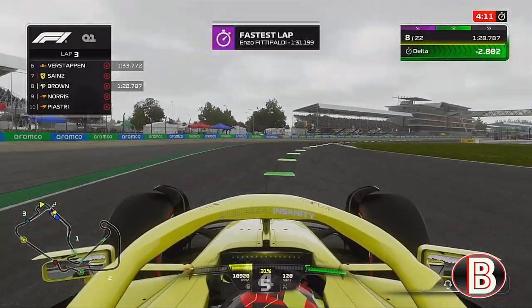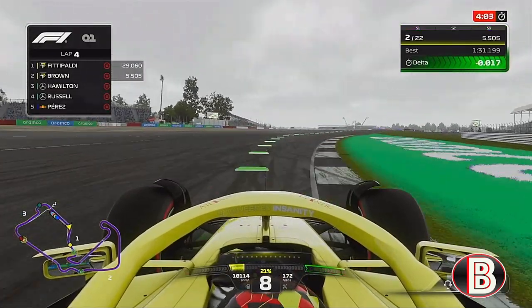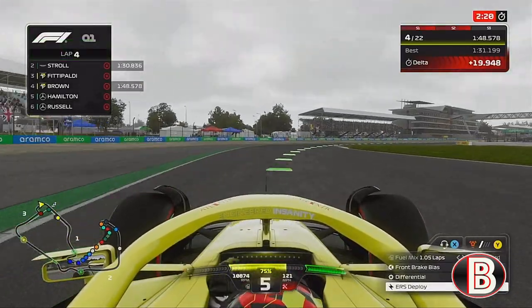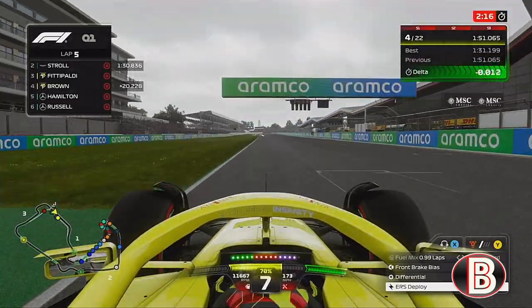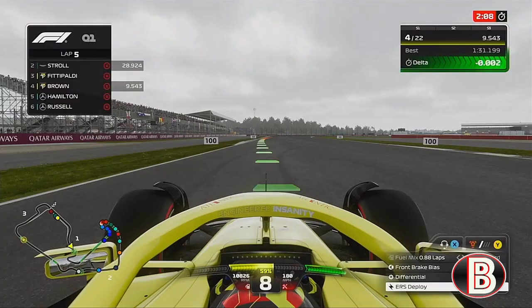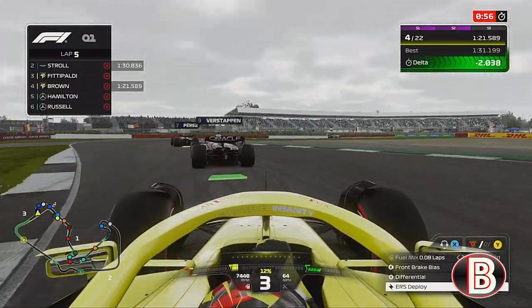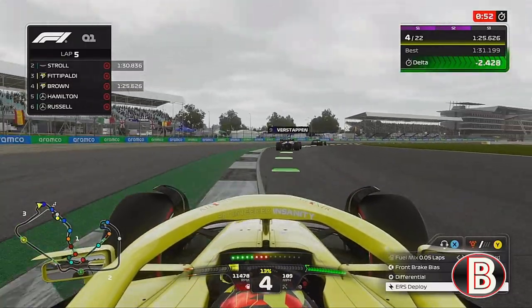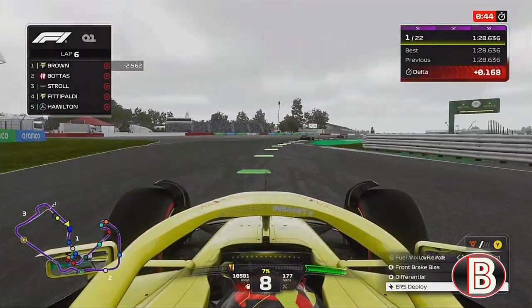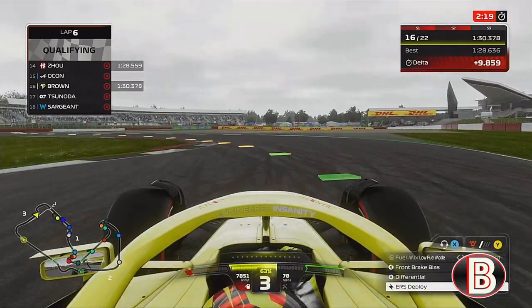We go purple in all sectors, puts it on pole — and it is a 1-2 for us in qualifying! There was a red flag, so we don't need to do the rest. It's purple in all three sectors and another provisional pole position. But unfortunately everyone else had their lap times stand, and that was our qualifying day — we're going to start P16.